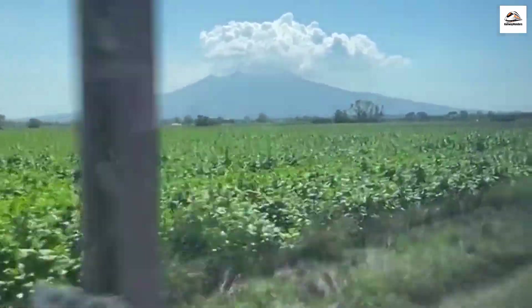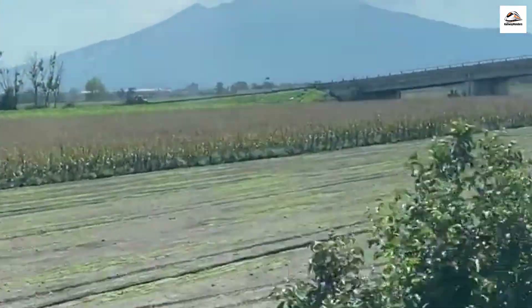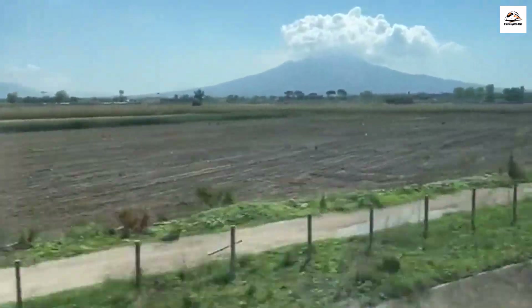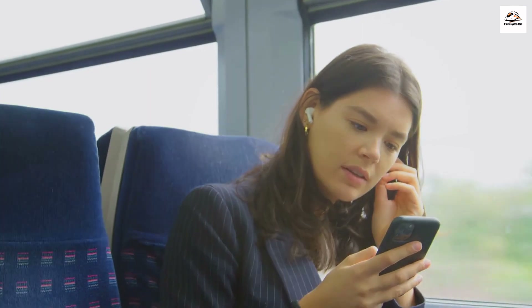And with that, our journey along the Circumvesuviana from Naples to Sorrento comes to an end. From the history of Pompeii to the coastal charm of Sorrento, this trip has been nothing short of extraordinary. I hope this video has inspired you to explore this beautiful part of Italy. If you enjoyed this video and want to see more travel content, don't forget to subscribe and click that notification bell. Share your travel dreams with us, and let's keep the conversation going. From the Circumvesuviana train line — ciao for now, arrivederci!